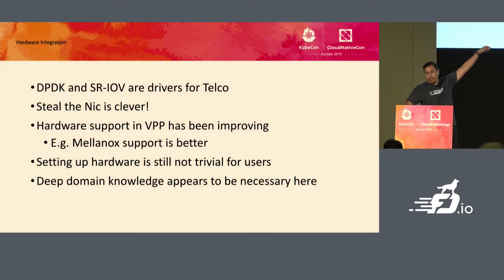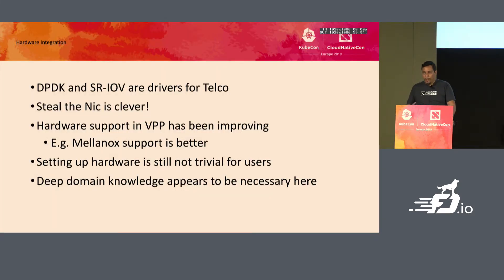Hardware support in VPP has been improving — there's a lot of work going on. Using Mellanox as an example, it's not enough to just say we have something plugged in; there's a lot of work that still needs to be done. My goal in the long run is something like plug-and-play: if you load VPP and have an Intel or Mellanox NIC with certain capabilities, it should just work. The complexity of standing up and making it work, even with new hardware support, has been a challenge — you end up needing deep domain knowledge.